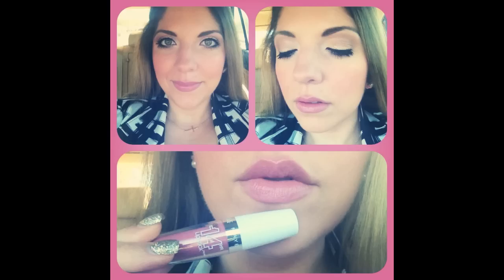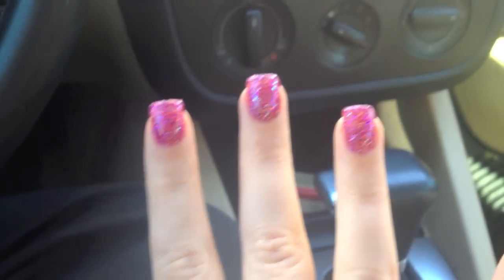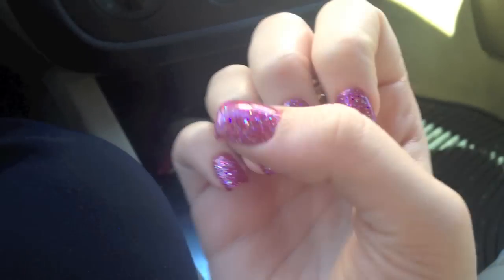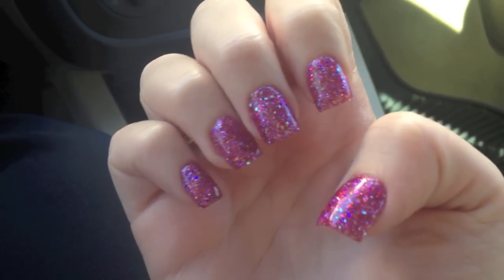See you guys later — I'll show you my nails once I'm done. Here are my new Valentine nails. It's like a mixture of fuchsia, red, clear glitter, and pink, maybe a little blue. It's just a very pretty mixture. All pretty!